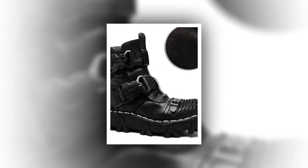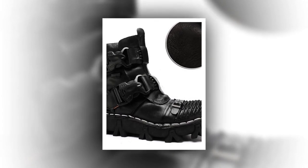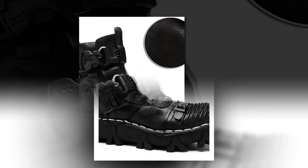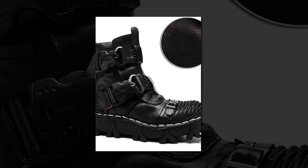Dear visitor, we hope you are very healthy. In today's video, you will know the ultimate boot. This boot is stylish, durable, and comfortable. Hope you watch the video till the end.